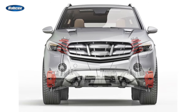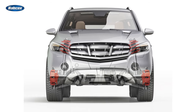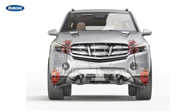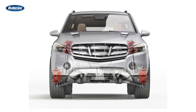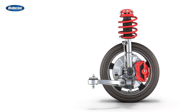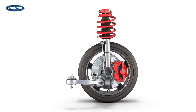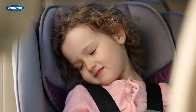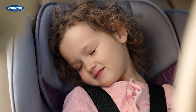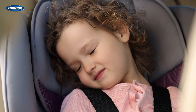Independent suspension offers several advantages. First, it provides better stability in braking performance, allowing the vehicle to maintain control even in challenging driving conditions. Secondly, it improves handling by allowing each wheel to respond individually to changes in the road surface, ensuring optimal traction and grip. Lastly, independent suspension systems generally deliver a more comfortable ride, making them the preferred choice for most passenger vehicles.